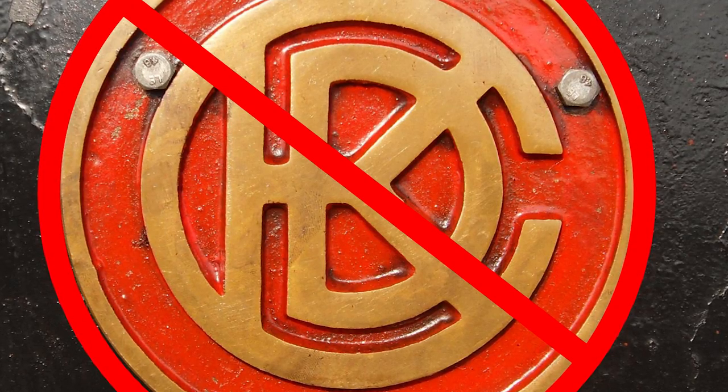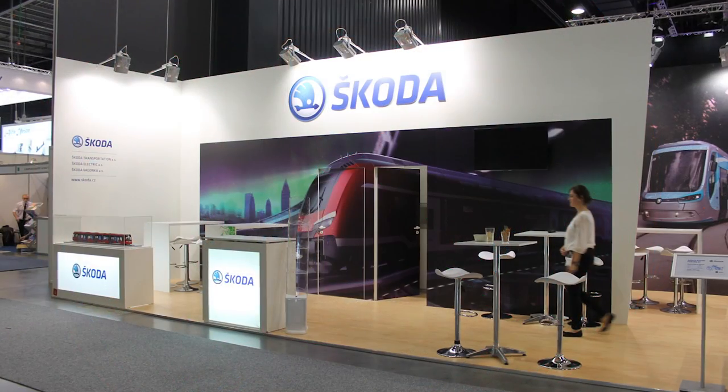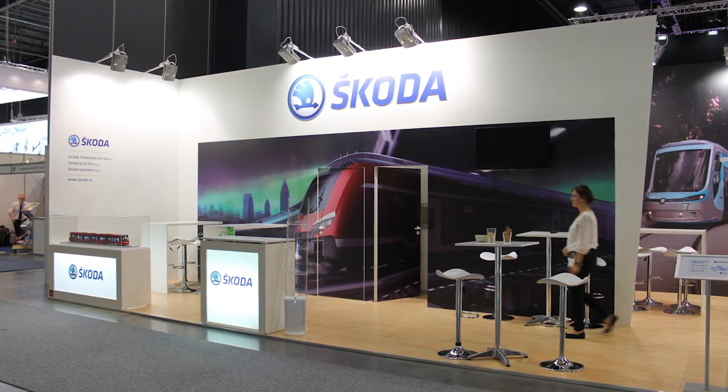Unfortunately, CKD went bankrupt, and the company's tram division went to Siemens. Now, new trams are being produced by the Brazil-based Škoda Transportation.